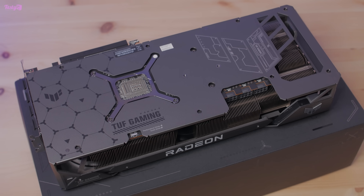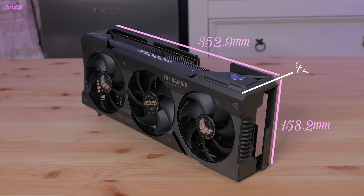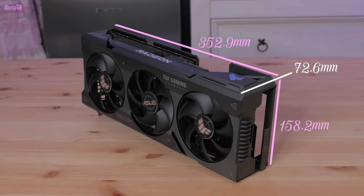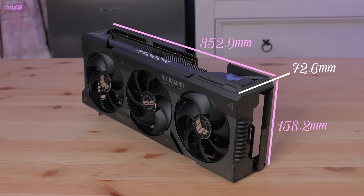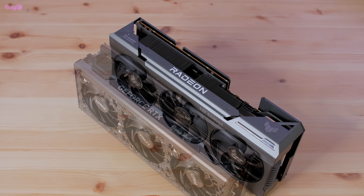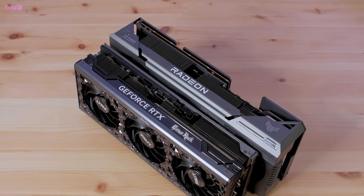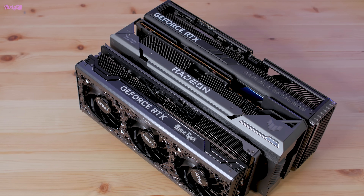If you were hoping AMD cards would be smaller than Nvidia's, I've got some bad news for you. If you were hoping AMD cards would continue an overkill but quite cool design trend, then I've got some good news. This card is huge — it's bigger than the Palit 4080 I reviewed last month in every dimension, and it's even a little bit thicker and taller than the Strix RTX 4090.